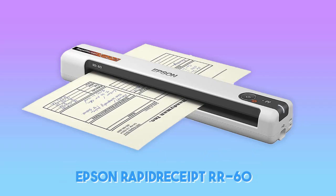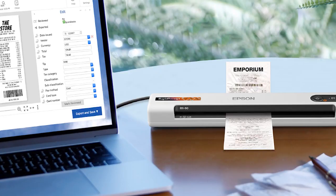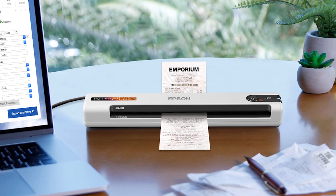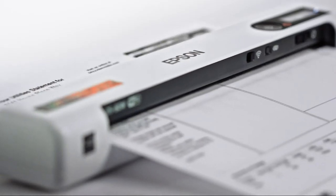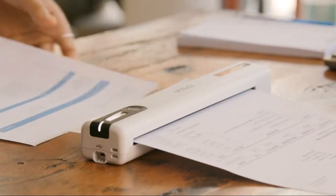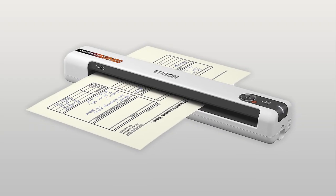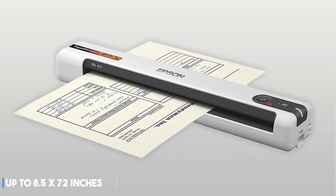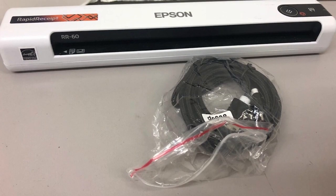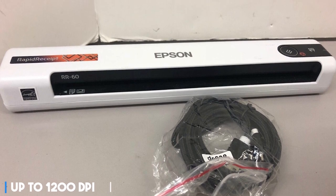At number 3, it's the Epson Rapid Receipt RR-60 Mobile Document Scanner — the smallest and lightest mobile single-sheet-fed document scanner in its class. The Epson RR-60 was specifically designed to quickly scan invoices and receipts of varying sizes, then automatically and accurately process the information into digital assets. This tiny scanner can fit documents up to 8.5 by 72 inches. It's the smallest and most affordable portable model we tested. Despite its convenience, it doesn't skimp on resolution, with the ability to reach up to 1200 dpi like the full-size scanners above.